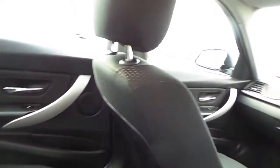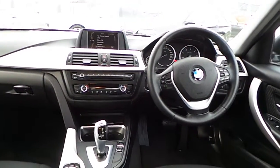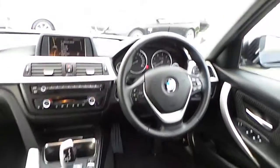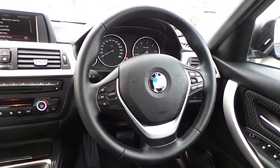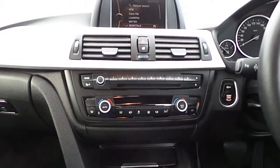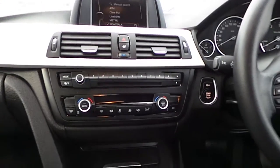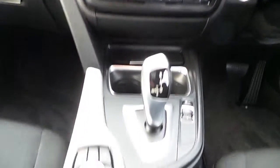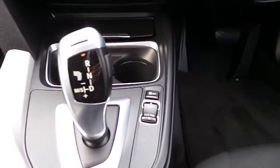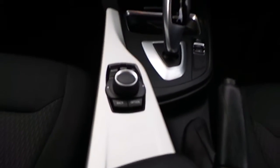Here's a standard shot of the dash. It has a sport steering wheel with cruise control functions on the steering wheel — it's a multi-function sport steering wheel. It has dual climate control, air conditioning, stop-start system for fuel efficiency, and push-button start. Here's the automatic gearbox. It gives you the sport and eco-pro buttons. That's the iDrive.